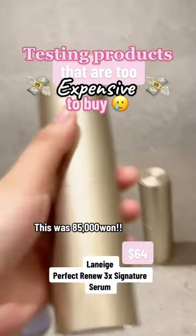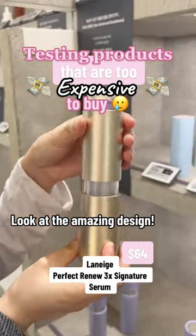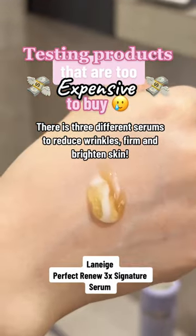This was 85,000 won. Look at the amazing design. There are three different serums to reduce wrinkles, firm, and brighten skin.